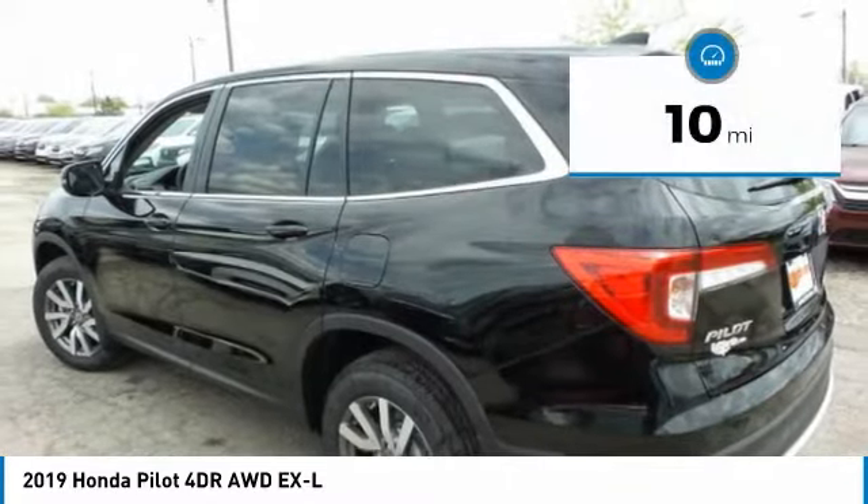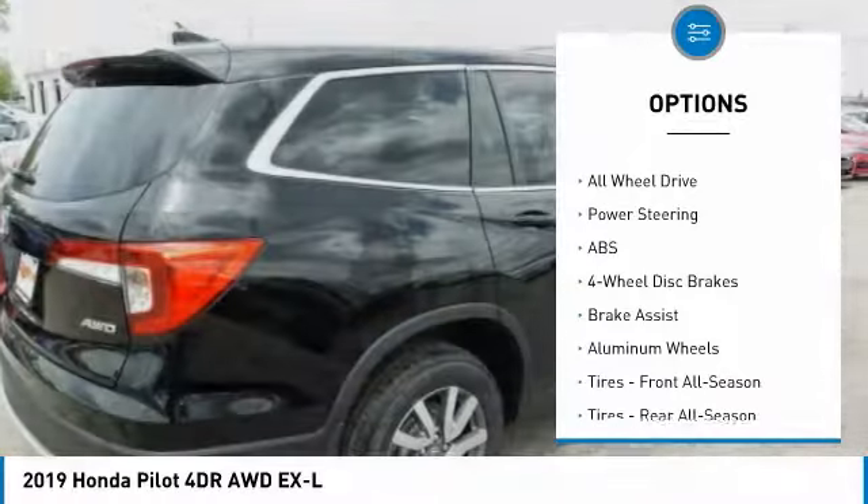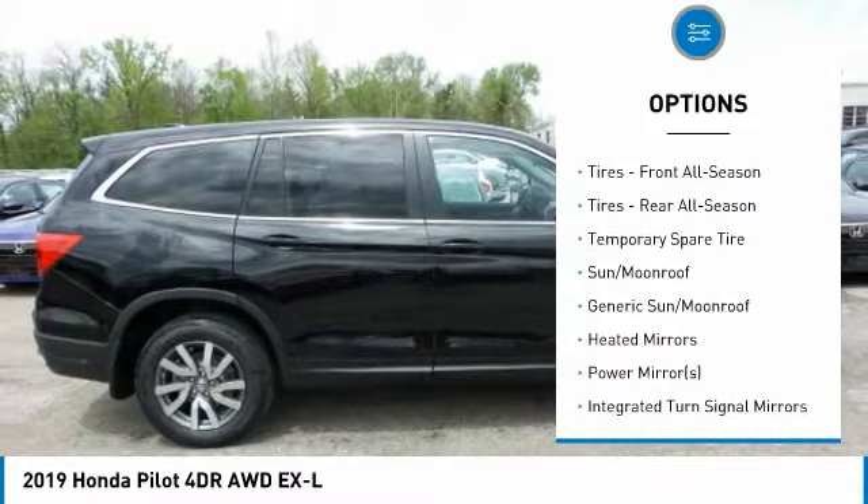This vehicle has less than 100 miles. Here are some of this vehicle's great options: keyless entry, anti-lock braking system, power lift gate, all-wheel drive, power passenger seat.